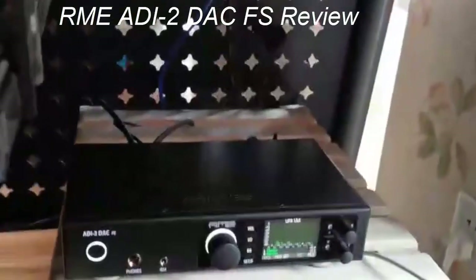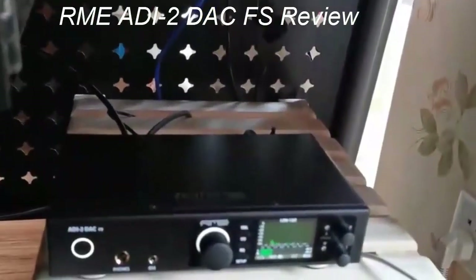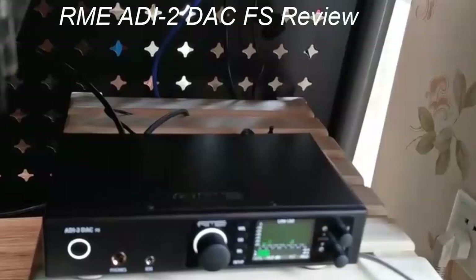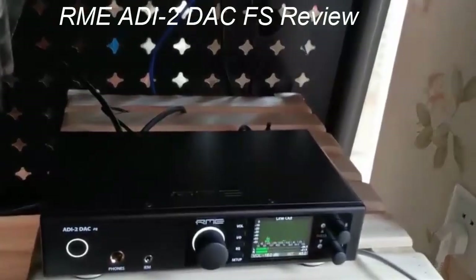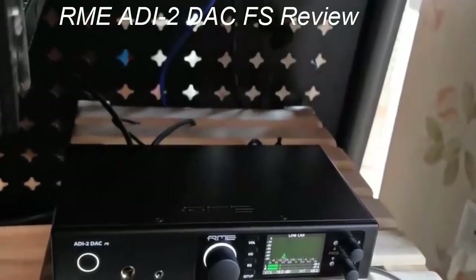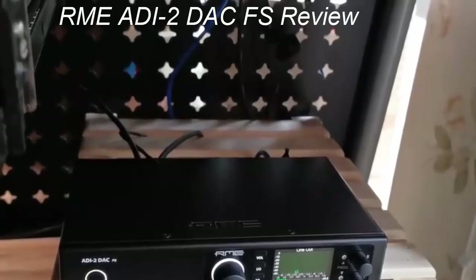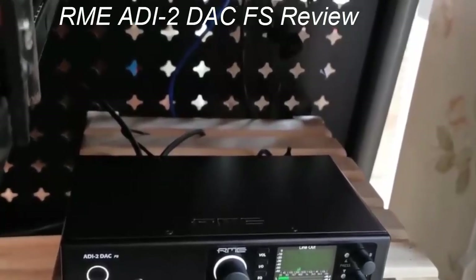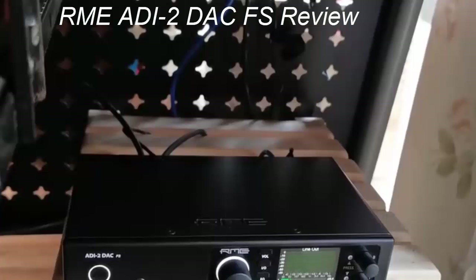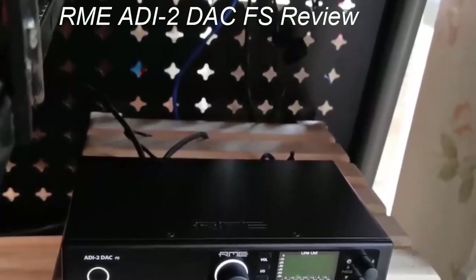However, if you want more complexity and outputs to play with, then we recommend the RME ADI-2 Pro FS. It costs $1,999 versus $1,099 for the ADI-2 DAC, and gives you a range of analog inputs and outputs to tinker with. While navigation and overall sound quality are mostly the same, this is clearly the solution if you know you're going to be doing some recording in the future or simply want more flexibility. For most of us, the less expensive ADI-2 DAC will be more than enough.